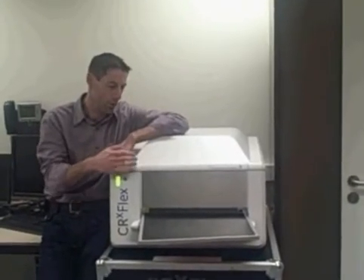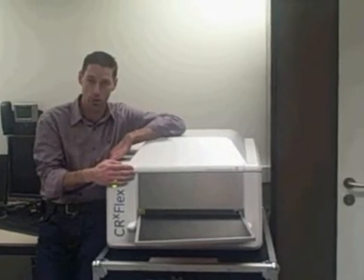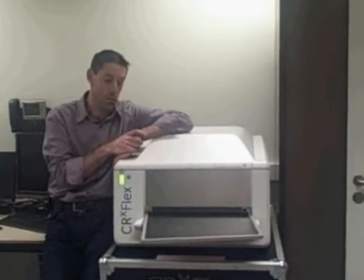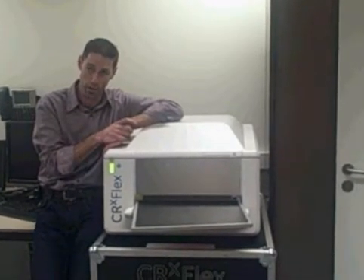Today I am going to talk a little bit more about our CRX Flex, the scanner launched last year. This scanner was designed for several applications including your oil & gas applications.